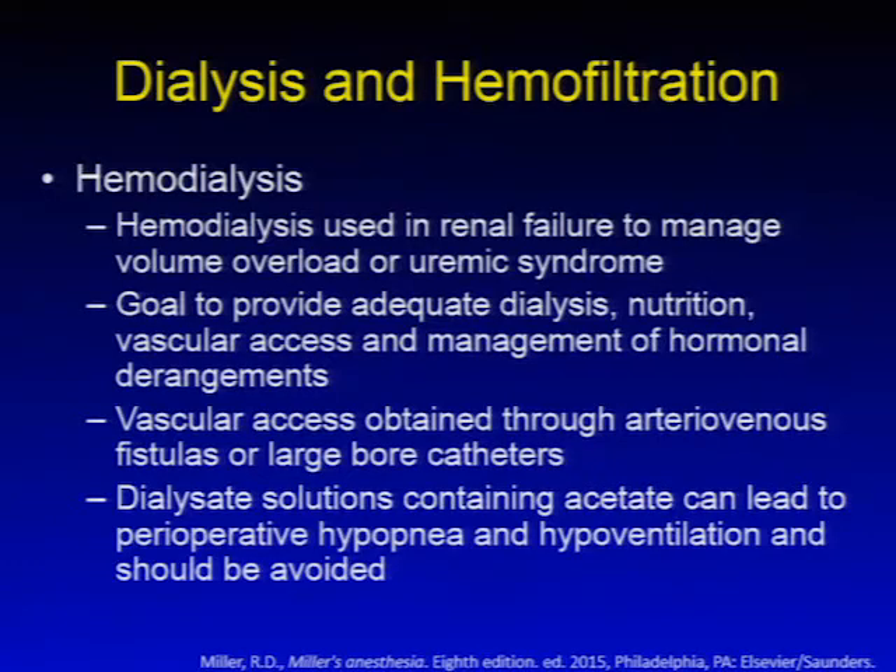Many patients with reduced renal function will be undergoing dialysis and hemofiltration. Hemodialysis is used in renal failure to manage volume overload and uremic syndromes. Goals include providing adequate dialysis, nutrition, and vascular access, and managing hormonal derangements. Vascular access is obtained through an AV fistula or large-bore catheters, often tunneled dialysis catheters. Dialysis solutions containing acetate can lead to perioperative hypopnea and hypoventilation and should be avoided.